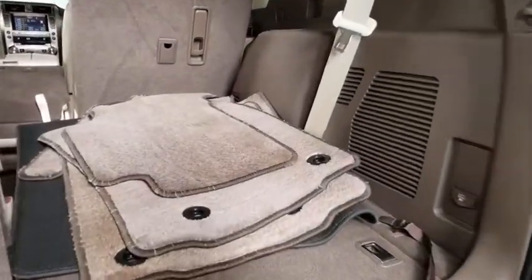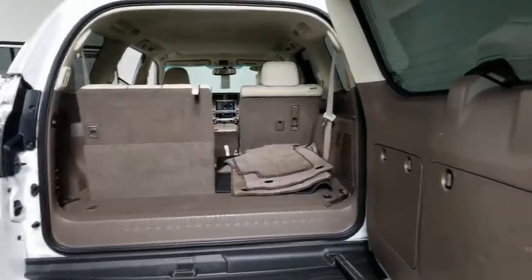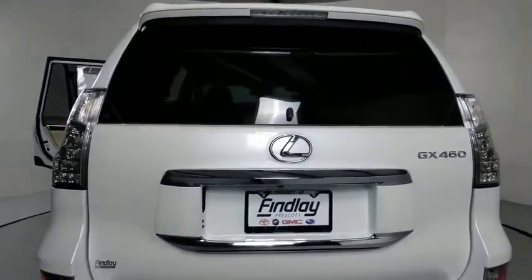Power passenger seat, navigation system, traction control, dual airbags, leather-wrapped steering wheel, power steering, four-wheel disc brakes, active suspension system.